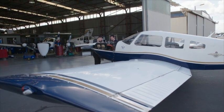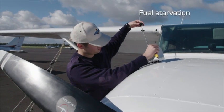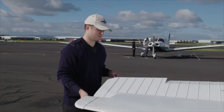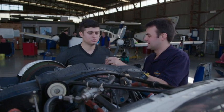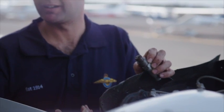ATSB investigations reveal that many partial power losses could have been prevented by thorough pre-flight checks. In many cases, these problems could have been identified before takeoff. Always conduct thorough pre-flight checks and an engine ground run, and ensure there are no issues with the aircraft prior to commencing takeoff. The message is simple: if you don't know, don't go. It's better to be on the ground frustrated about a faulty aircraft than in the air with a major problem.